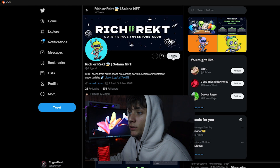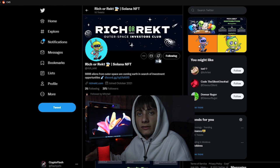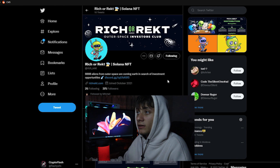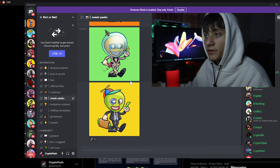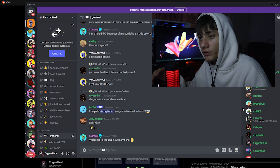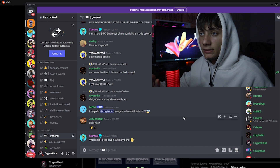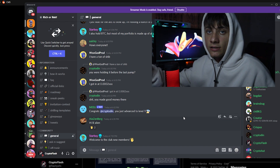Also join the Discord server — they have sneak peeks of the NFTs and the community is very friendly, so ask any questions there. I'll leave all the links down in the description. Thank you so much for watching; I hope you enjoyed today's project, Rich Rect. All links will be in the description if you want to check it out for yourself — Flash out.